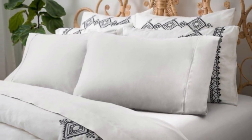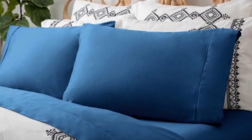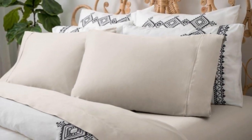However, it may prove to be a bit too cozy for hot sleepers. We took off a point for breathability because of how hot these sheets could get, particularly when layered under other linens.